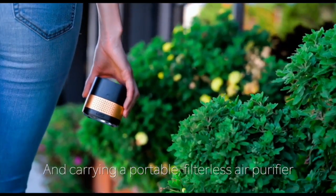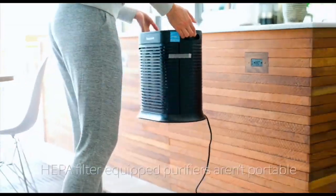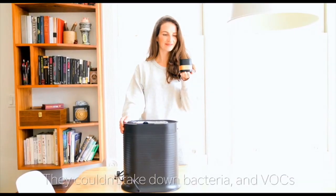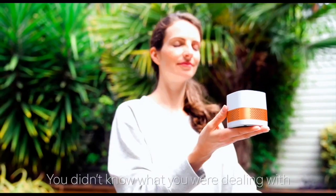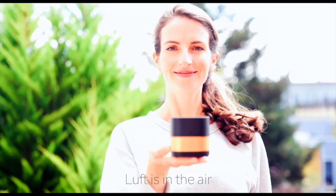Carrying a portable filterless air purifier is purely advantageous. HEPA filter-equipped purifiers aren't portable — they couldn't take down bacteria and VOCs. But Luftcube can. You didn't know what you were dealing with until now. Luft is in the air.